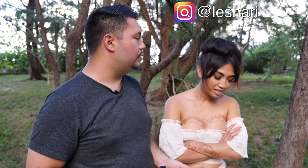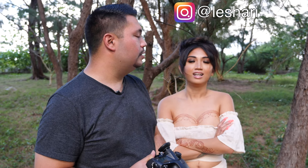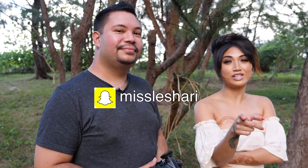I'll put your Instagram on screen and in the description below so in case any photographers in the Los Angeles area or Bay Area want to work with you, they can contact you. You can also add me on Snapchat at MissLashari.